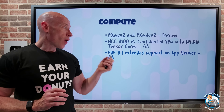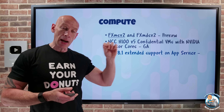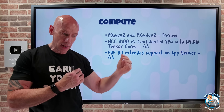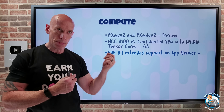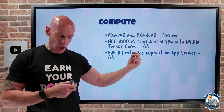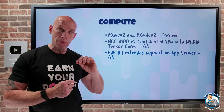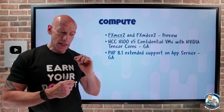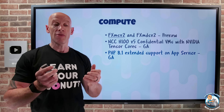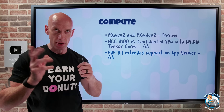PHP 8.1 now has extended support on App Service through end of December 2025, following PHP's own updated release cycle. Extended support for PHP 8.2 ends end of December 2026. Extended support for Python 3.9 ends October 2025, so hurry up and get your apps upgraded for Python 3.9.